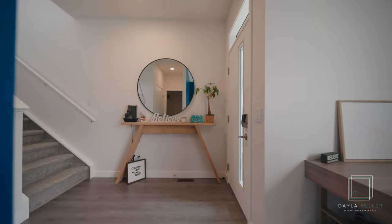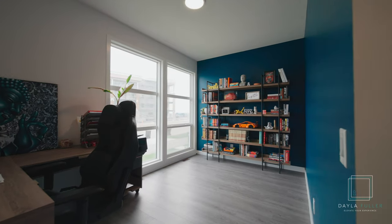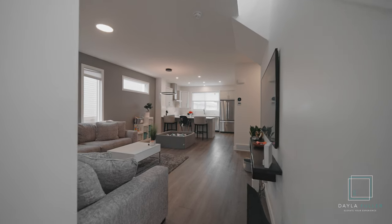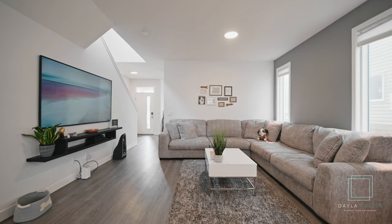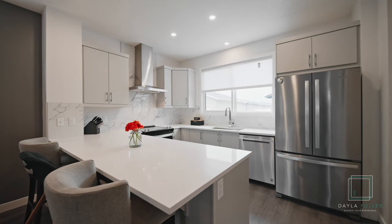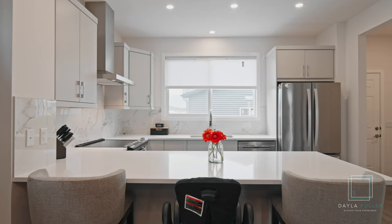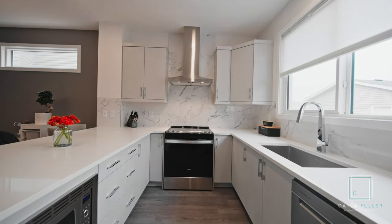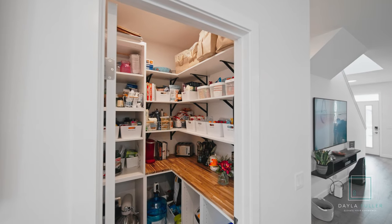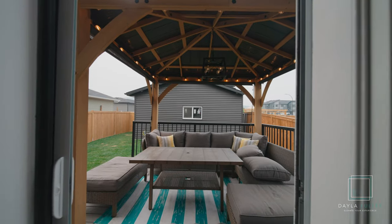Welcome to this beautiful two-story home offering just under 1,800 square feet, built by Jamin in 2021. Greeted with vinyl flooring throughout your main floor, nine-foot ceilings. Off the front door is an office, two-piece bathroom flowing to your living room, dining room, and kitchen. This open concept offers tons of natural light. Off the kitchen is a custom-built walk-in pantry and your back door.